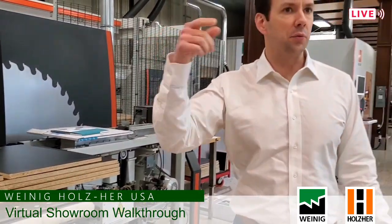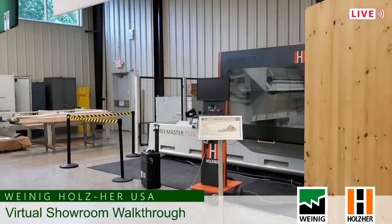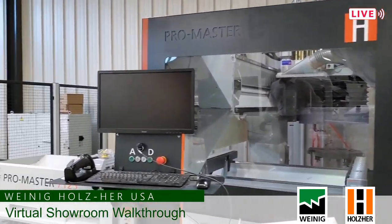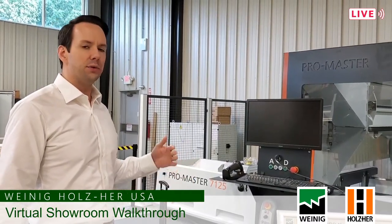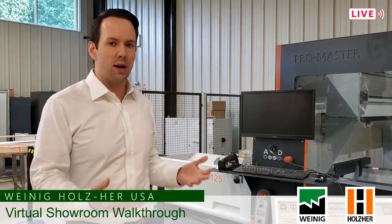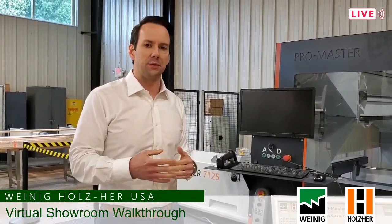Back in the back we have another Holzer machine — this is where solid wood and panel processing come together. This is the Promaster 7125 point-to-point machine that also has a five axis router spindle. It's used a lot in solid wood and can also be used in cabinet manufacturing for line drilling, doing secondary processes after parts come off a beam saw. In solid wood it handles hinge prep, lock set on passage doors, and joinery such as French miter, lock set, dowel construction, mortise and tenon construction.